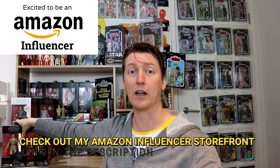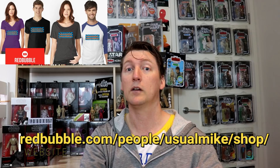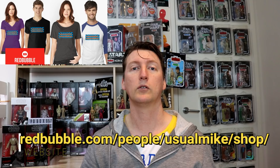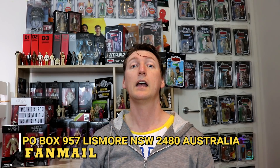Anyway, that'll do me today. Thank you for watching. Amazon Affiliates link is down below — buying something from the Amazon store helps out the channel. Also Redbubble — I've got some merch, buy something nice and I make a little cut to help out the channel. If you want to follow me on social media, I'm on Twitter at usualmike30 or on Instagram at usualmiketelevision. If you want to send fan mail, it's P.O. Box 957, Lismore, New South Wales 2480, Australia. If you haven't done so already, hit subscribe, tap the little bell for notifications, slap a like on this video if you've enjoyed, and I'll see you guys next time. All the best.